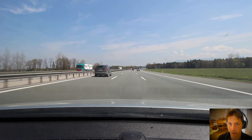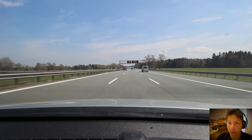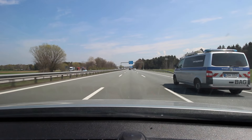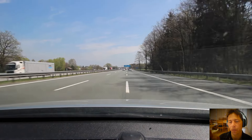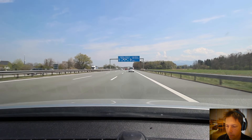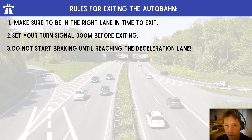That BMW is going pretty quick — sometimes you get passed by cars going like 250 kilometers an hour, it's crazy. Soon I'm coming up to my exit, so I'm going to have to get into the right lane. Upon exiting, get in the right lane in time. You want to set your signal 300 meters before exiting, and you're not allowed to start braking until you reach the deceleration lane.